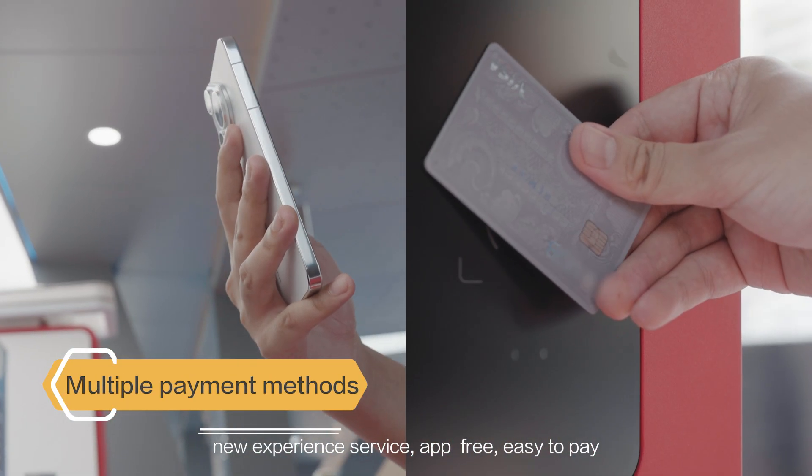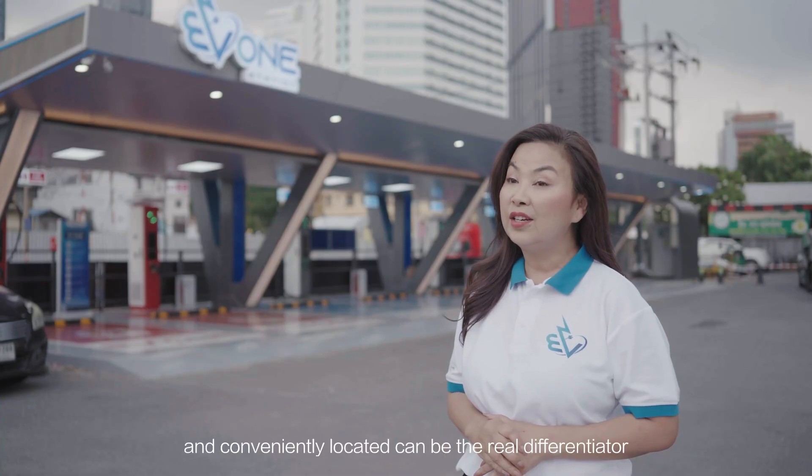A new experience — service app-free, easy to pay, and conveniently located — can be the real differentiator.